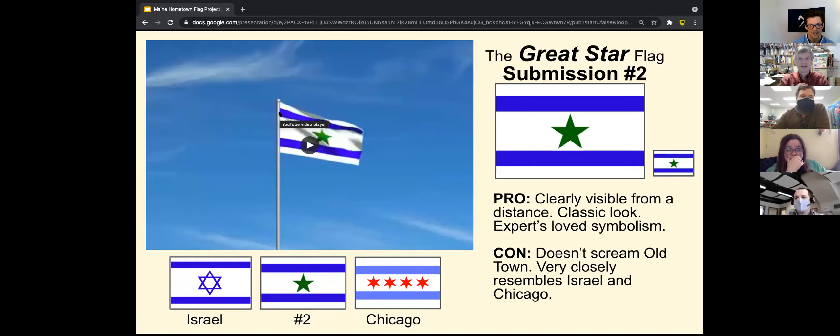I was trying to push this one as a unified flag, because our city and our neighboring town share an island — half of our island is the neighboring town — so I thought it would be a cool unifying flag for both of us. But who knows.